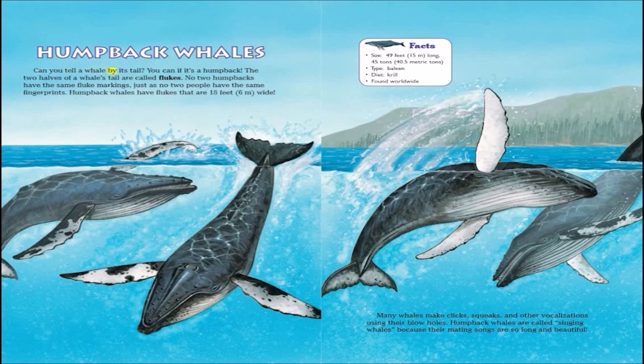Can you tell a whale by its tail? You can if it's a humpback. The two halves of a whale's tail are called flukes. No two humpbacks have the same fluke markings, just as no two people have the same fingerprints. Humpback whales have flukes that are 18 feet wide. Many whales make clicks, squeaks, and other vocalizations using their blowholes. Humpback whales are called singing whales because their mating songs are so long and beautiful.